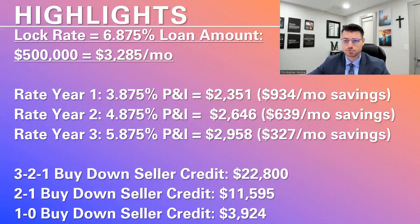The way it works is the difference between the principal and interest payment at your locked rate of 6.875% — so here we have $3,285. That difference in monthly savings, you multiply it by 12 to get your annual basis, and you do that for years one, two, and three. Then you combine the total savings and you just have to have the seller pay for it.